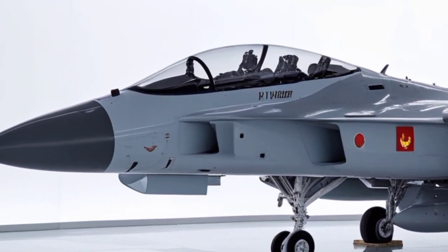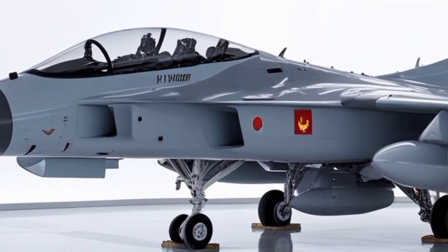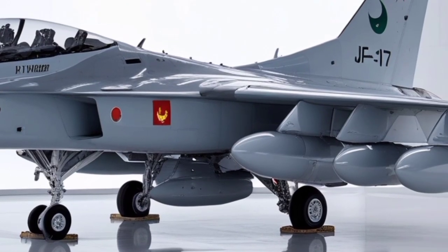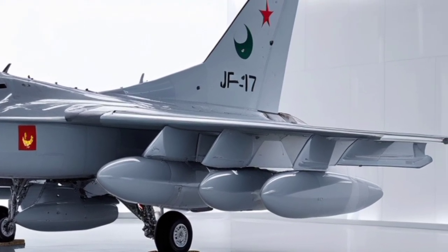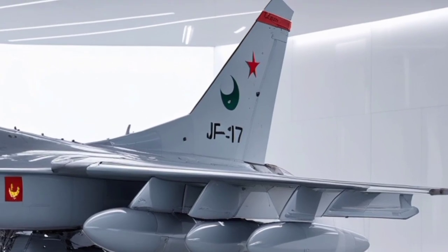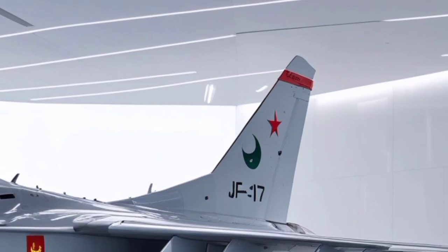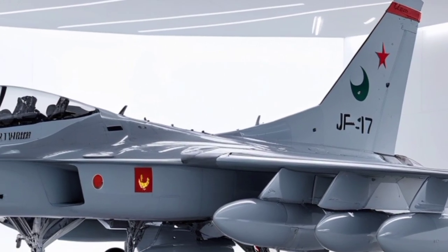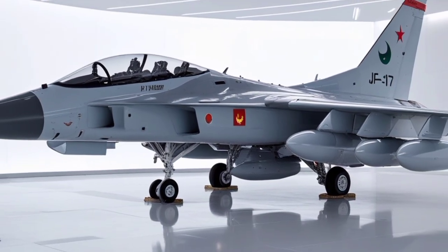The overall exterior appearance of the 2026 JF-17 Thunder is defined by its evolved aerodynamic confidence — sleek lines, optimized surfaces, sharper edges, and a sense of direction that flows from the nose to the tail. This jet is no longer just a cost-effective fighter; it has become an aesthetically formidable aircraft with a proudly futuristic character. Whether parked in sunlight or roaring overhead, the exterior design of the 2026 Thunder reflects beauty, strength, and engineering mastery.